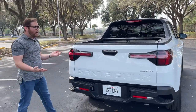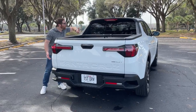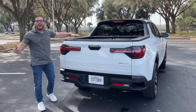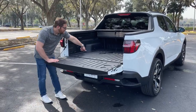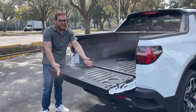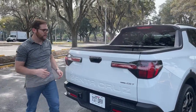One thing my videographer pointed out: because this isn't an SUV and the tailgate can't fold open into the bed, you can't carry quite as long of objects as you could in an SUV. However, you can get a little bed extender that folds over this portion and gives you some extra bed length with the tailgate down — something to consider if you need to carry longer items.